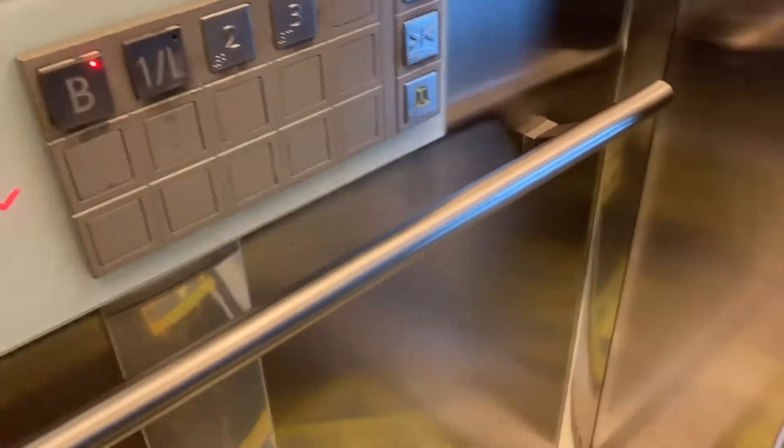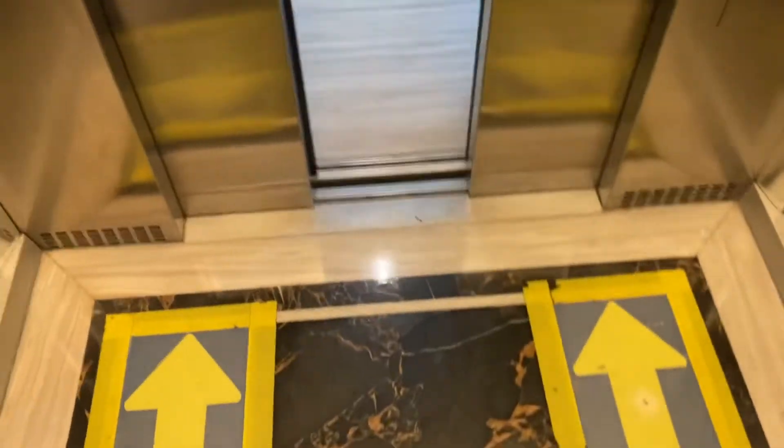It's part of the building in all four quarters. Some buttons are left — you can't really see it, but you can see it in the images.